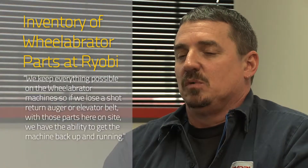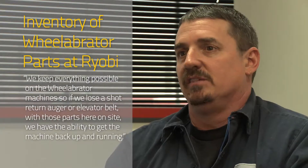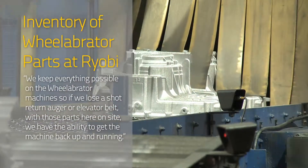We keep everything possible for the Wheelabrator machines on-site. So if we were to lose a shot return auger or an elevator belt, with those parts here on site we have the ability to get the machine back up and running in as little as two to four hours.